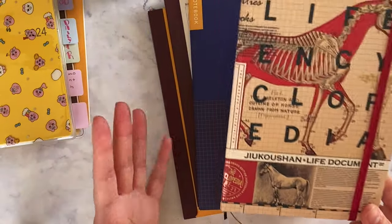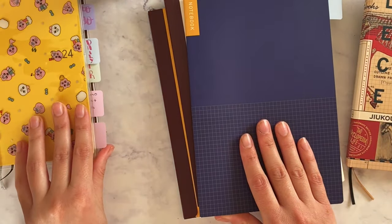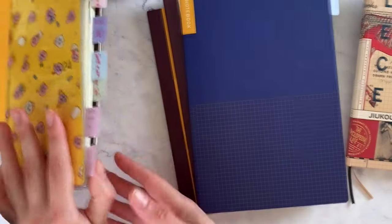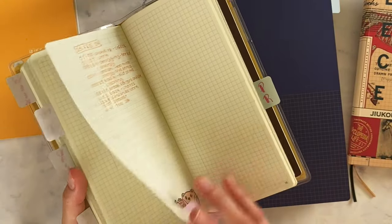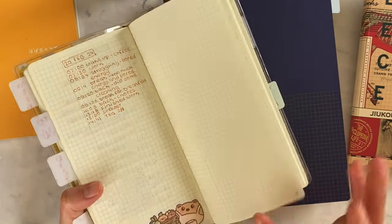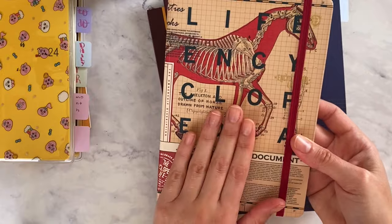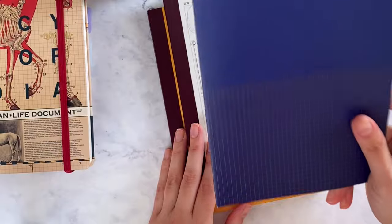Each notebook has a role to play, and there's room for it. If I didn't have this one, I wouldn't really have anywhere to write random things, add more stickers, or do sketches. I guess I could use the daily section of the Weeks, but with such a limited number of pages, I don't think it would work. So I'll be keeping this as well.